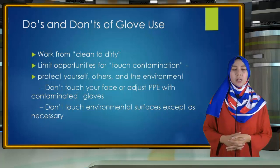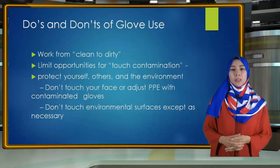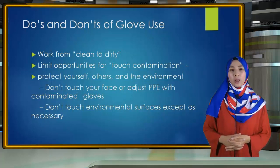Limit opportunities for touch contamination — protect yourself, others, and environmental surfaces. For example, adjusting glasses, rubbing your nose, or touching your face with gloves that have been in contact with a patient is touch contamination that can expose oneself to infectious agents. Avoid unnecessarily touching environmental surfaces such as light switches, door knobs, and cabinet knobs with contaminated gloves.